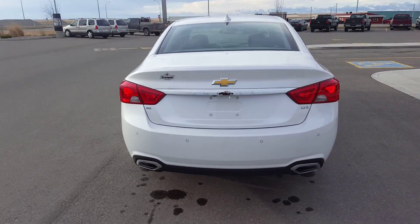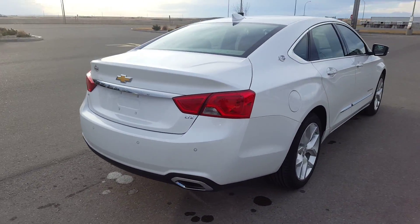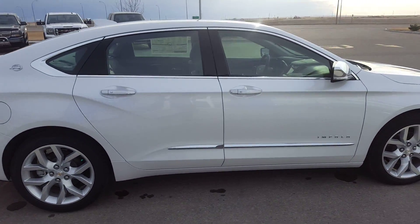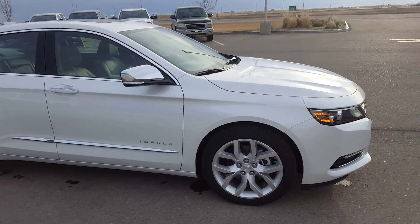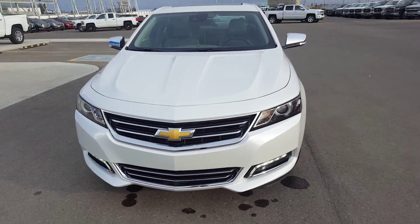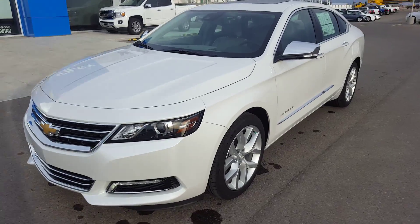It's powered by a 3.6 liter V6 engine. It has dual exhaust, 19 inch aluminum wheels, and is white in color. It has an automatic transmission and front wheel drive.